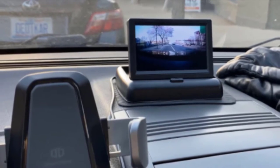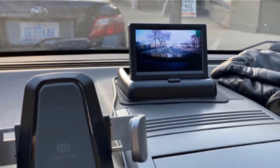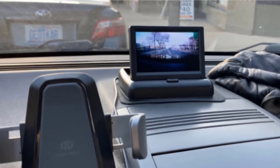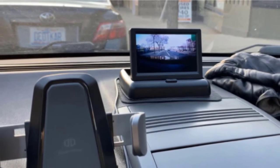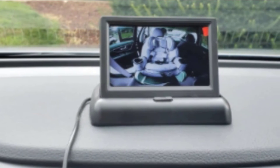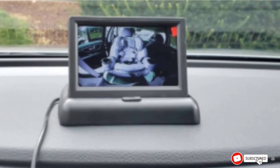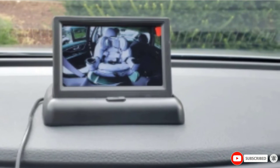Just like the previous model, this system also has a night vision mode. However, in most cases this mode enables you to see only the silhouette of your baby unless you have some lighting in the car. Overall, it's a decent product — functional and well-designed — yet the quality is not as satisfactory as customers expect, and there are some complaints about the durability.